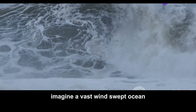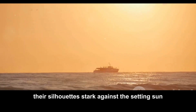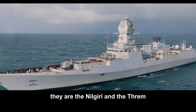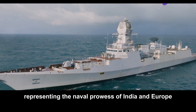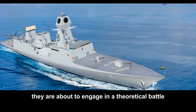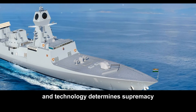Imagine a vast windswept ocean. Two sleek gray shapes appear on the horizon, their silhouettes stark against the setting sun. These are no ordinary ships. They are the Nilgiri and the Frem, state-of-the-art frigates representing the naval prowess of India and Europe, respectively. They are about to engage in a theoretical battle — a clash of titans where steel meets steel and technology determines supremacy.